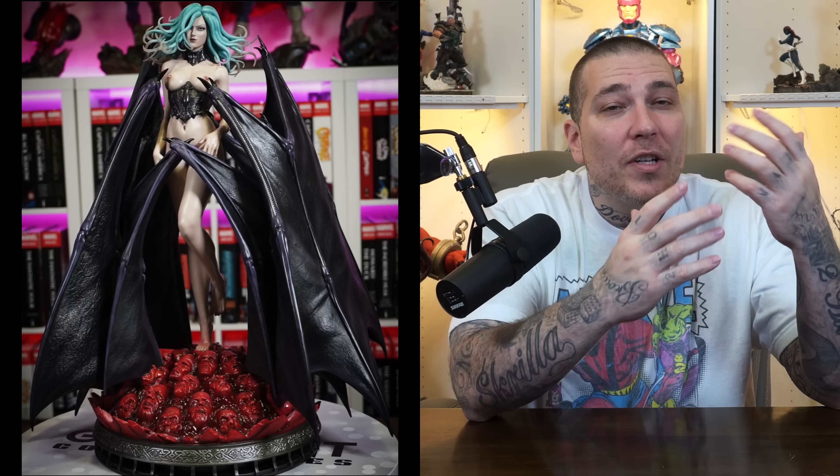Number 2 on the list — back to Prime One Studio, and showing some love to Berserk — I had to give it to Slan. Not because she's naked, but it's just such a well-done piece: the skin textures, the paint applications, the massive four wings, the sea-of-souls bloody base, and the fact that she comes with Ubik completing the God Hand for that line. Totally amazing facial expressions, and the hair tentacles are awesome.